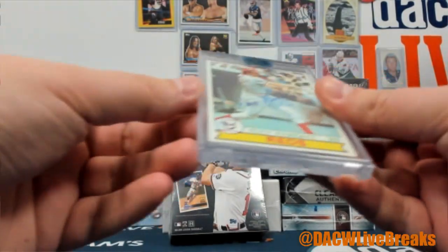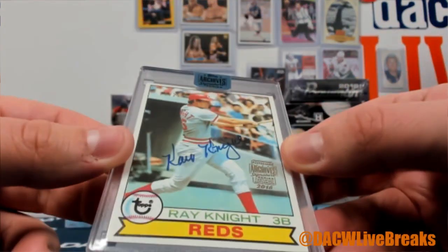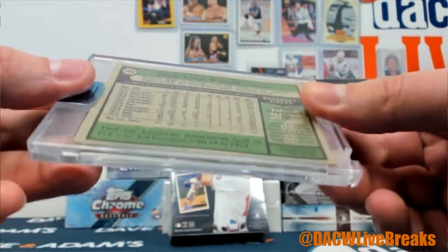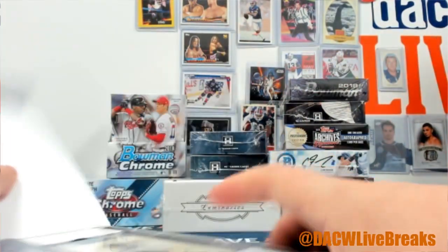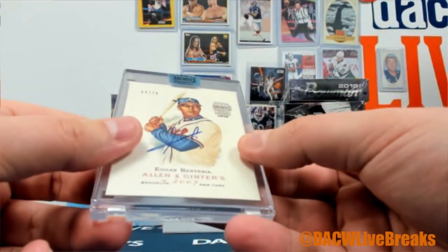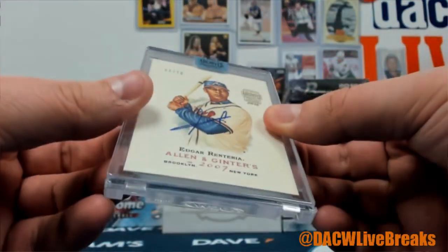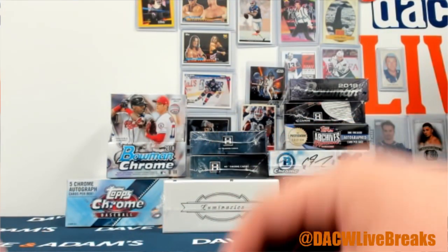Okay, so we got a 1725 Ray Knight autograph for the Reds from Topps '79. And then we got an Edgar Renteria auto, numbered 6470, with the Braves from Allen and Ginter. And there we go.